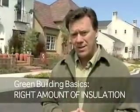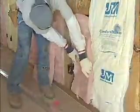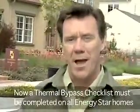Another area that's important in homes is to have an adequate amount of insulation. There are all types of insulation that we can choose from: fibrous insulation, cellulose insulation, open cell spray foam, closed cell spray foams, and sheet stock. All these products can be good insulators, but it's important that these insulation products be installed properly. That's why if you're building Energy Star homes, they now require that you complete the thermal bypass checklist.